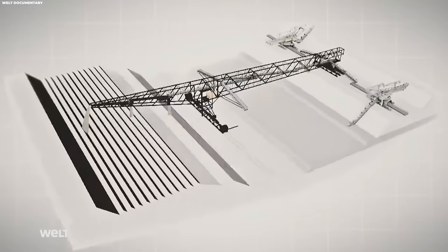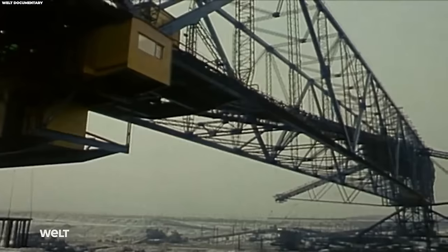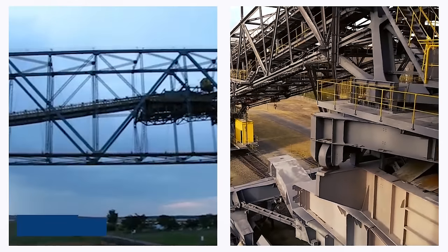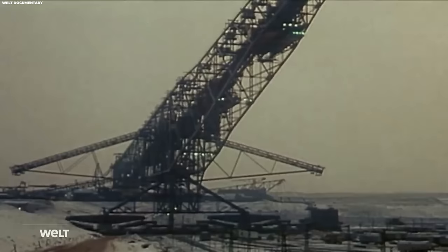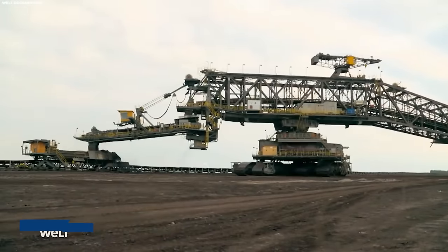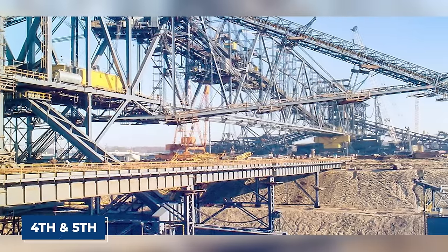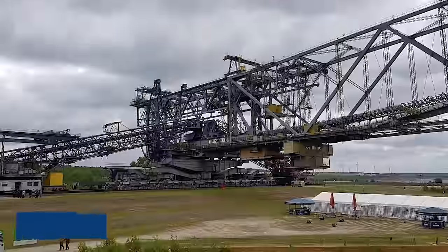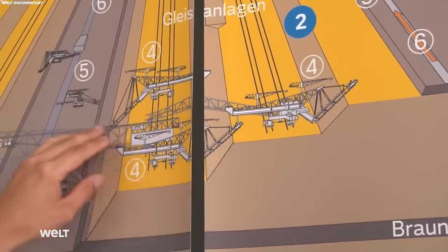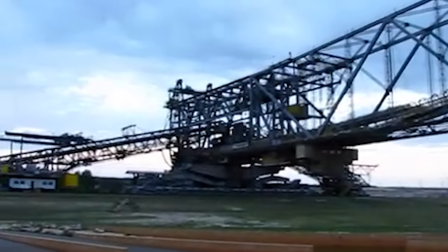The F-60 series originated with the construction of the first conveyor bridge between 1969 and 1972, later enhanced with a feeder bridge in 1977. The second and third conveyor bridges came into existence between 1972–1974 and 1976–1978, each accompanied by a feeder bridge. The saga continued with the fourth and fifth conveyor bridges built between 1986–1988 and 1988–1991, solidifying the F-60 series' status as one of the most monumental land vehicles ever crafted.